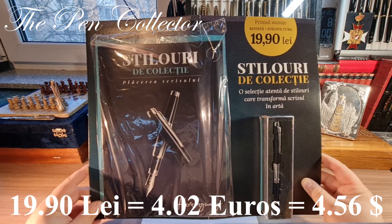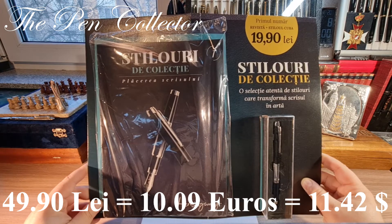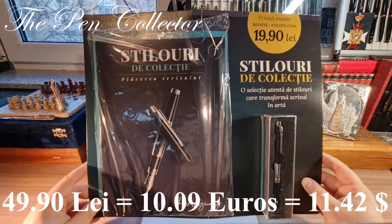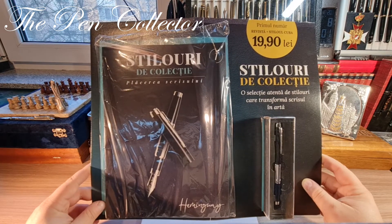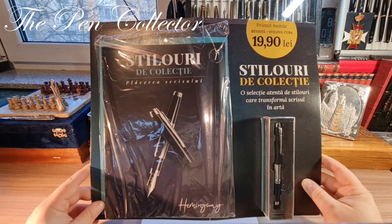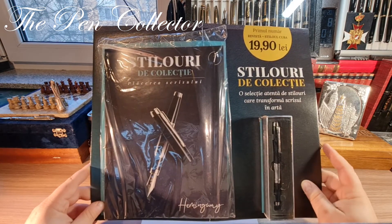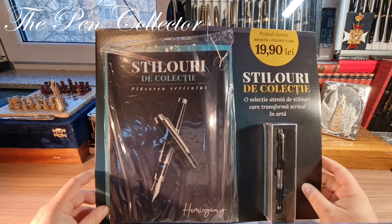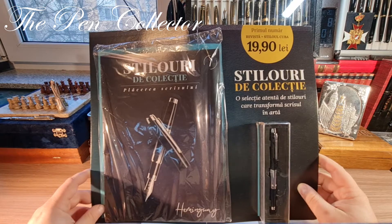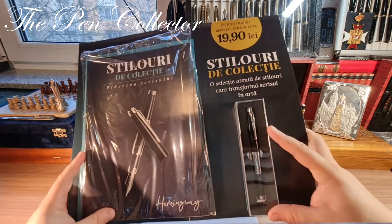This is the first number at a discounted price. In two weeks it will be followed by another fountain pen, but that one will be sold at 49.90, so around 10.09 euros or 11.42 American dollars. I'm quite excited to show you the content of this surprising magazine, because to my knowledge there are not many fountain pen collectors in Romania. I think this magazine is focused more on the history of the fountain pen rather than on collecting fountain pens.